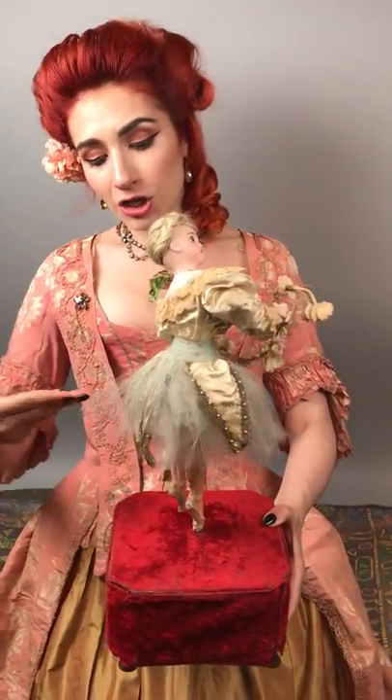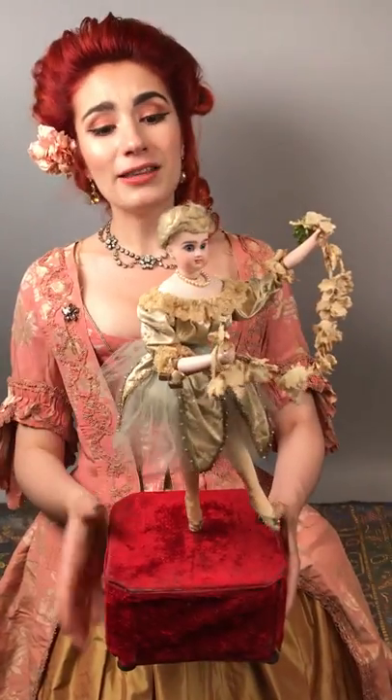Her waist is flexible. Her skirt, her foot, her arms — everything comes together to create this symphonic presentation.